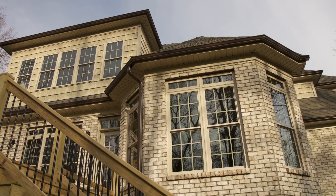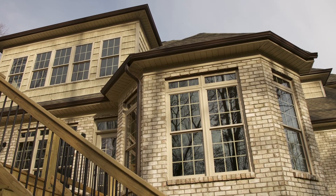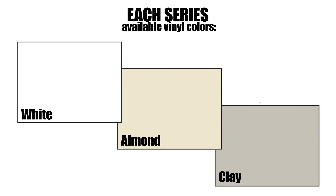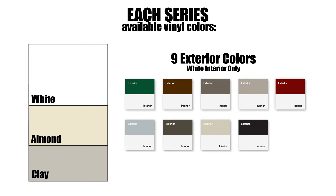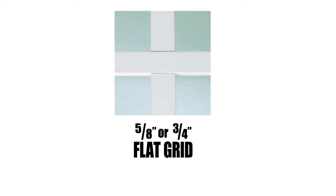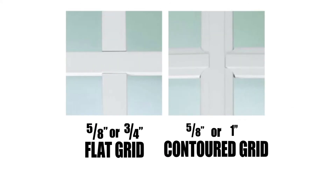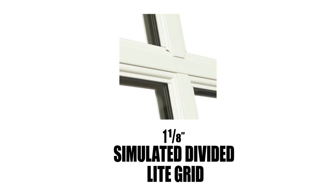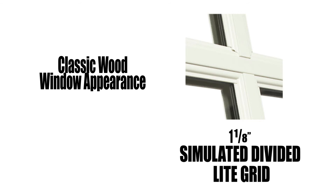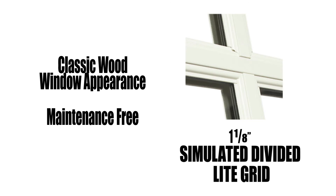All products can be ordered with a vast array of options to meet any style. Each series is available in standard white, almond, or clay vinyl colors and may be upgraded to any of nine exterior painted colors on a white interior only. Five-eighths inch or three-quarter inch flat, and five-eighths inch or one inch contoured grids are available between the panes for easy cleaning. Or choose one and one-eighth inch simulated divided light grids that offer a classic wood window appearance with the maintenance-free performance of vinyl.